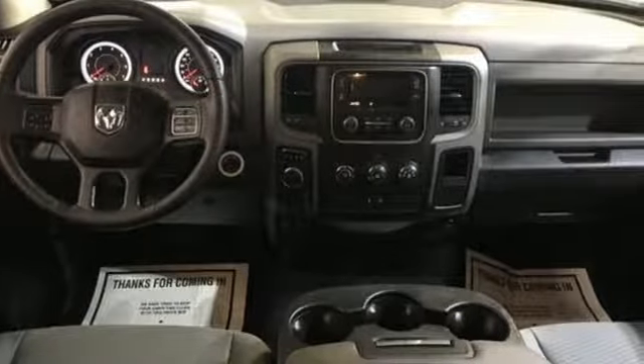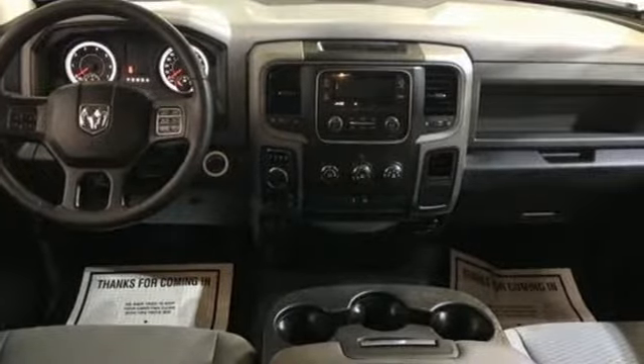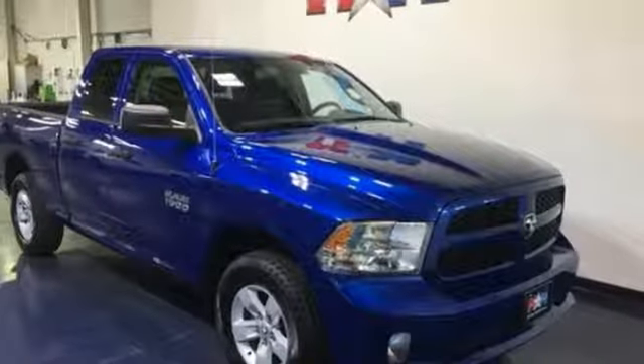And it comes with all the amenities you need: V6 engine, electronic shift on the fly, driver selectable mode, active grille shutters, and external memory control.